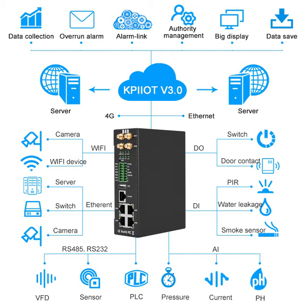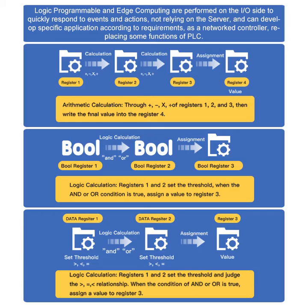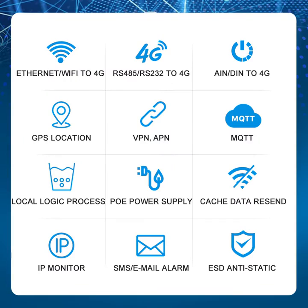Besides the router function of wireless network connection, it also has two DI, two DO, and four AI, and can be used to collect Modbus data. It also has various functions: protocol conversion, logic programming, timing control, etc.